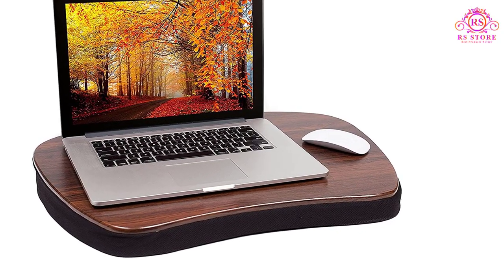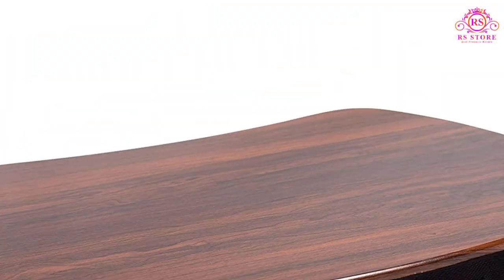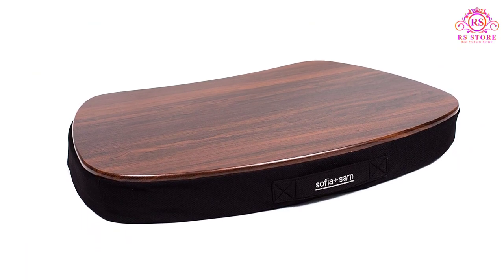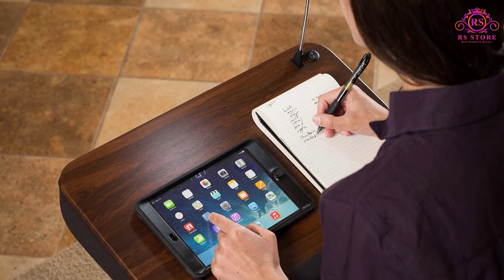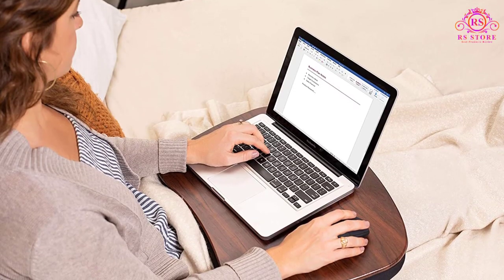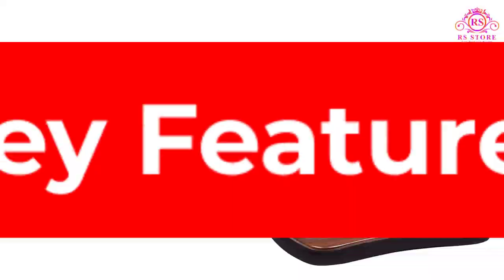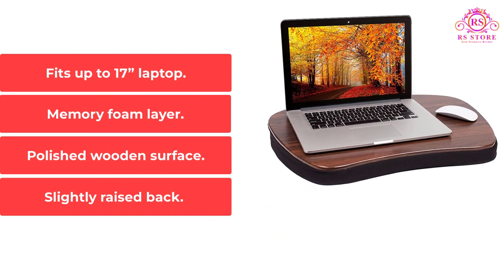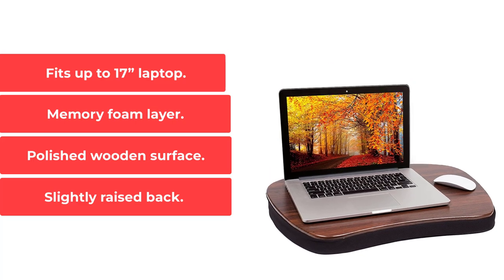It's designed for up to 17-inch laptops and has space for a mouse at the side. It's also slightly raised at the back, which promotes a more positive sitting position and makes it easier to use the keyboard. Underneath the wooden surface is a thick and plush layer of memory foam material that molds to the shape of your knees. You can sit with this on your knees for hours at a time without feeling any discomfort. Key features: fits up to 17-inch laptop, memory foam layer, polished wooden surface, slightly raised back.